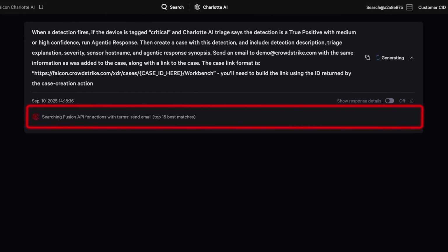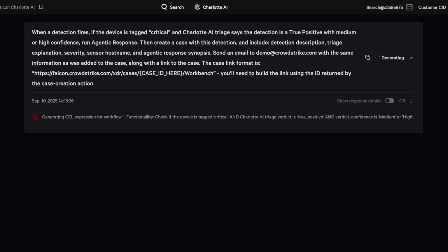Charlotte AI searches the Fusion content library, finding the appropriate triggers and actions for the task at hand. The results of those searches are inspectable as response details, allowing users to see exactly what the AI saw as it worked through the problem.